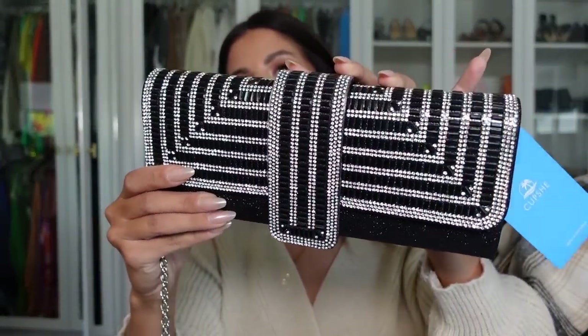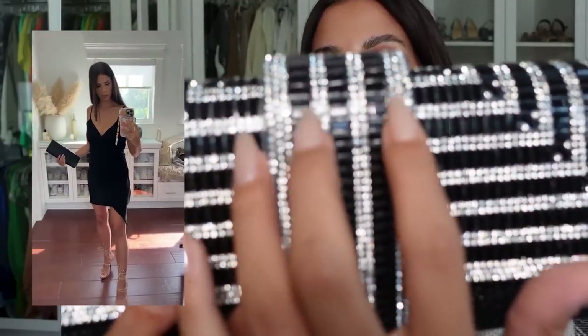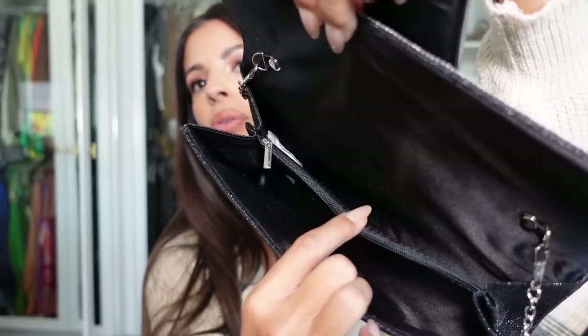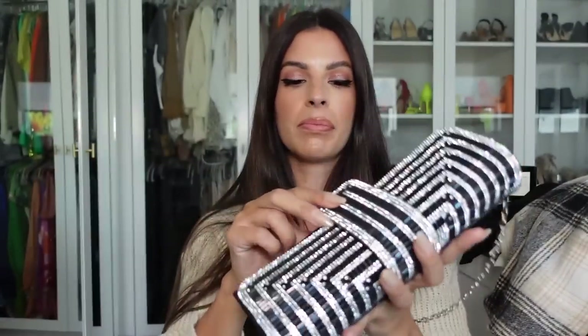Look at this clutch — oh, look at that sparkle! You can wear this with a little black dress or the night-out dress. I love this bag — look at the beading detail on it. Again, it can be a crossbody or a clutch, whichever you prefer. The bag actually has two separate sides and a middle pocket for your phone, lip gloss, and credit cards. These clutches are really nice — I'm impressed.